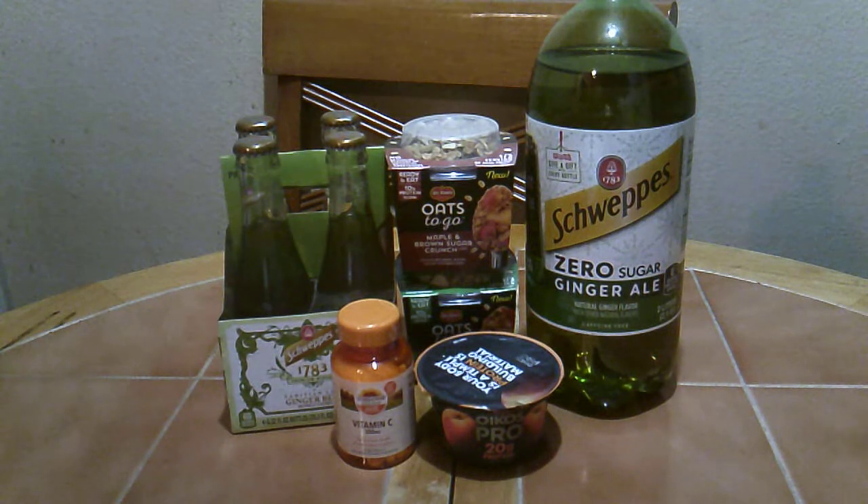Hello everyone, welcome back! Today I stopped at Publix after work and picked up some freebies. I had clipped some Publix digital coupons last week, so I wanted to pick up the items before the coupons expire.